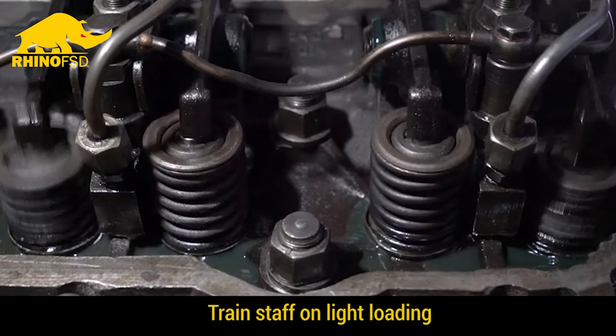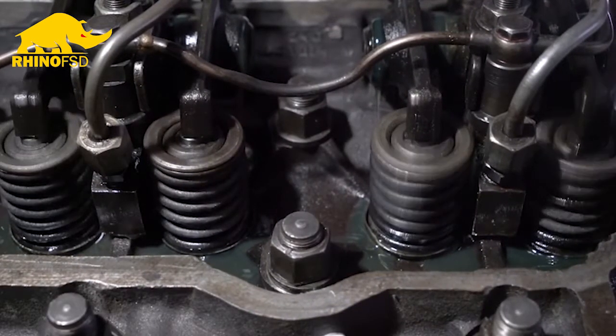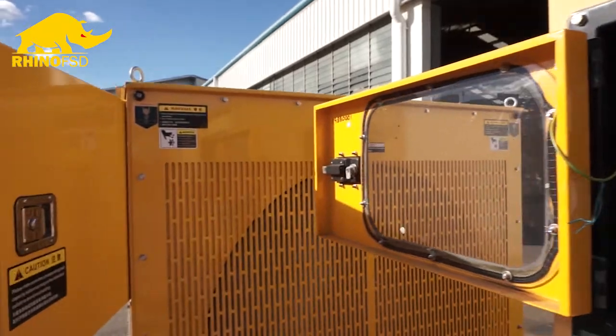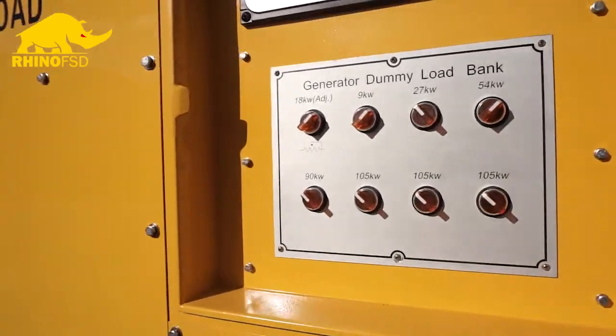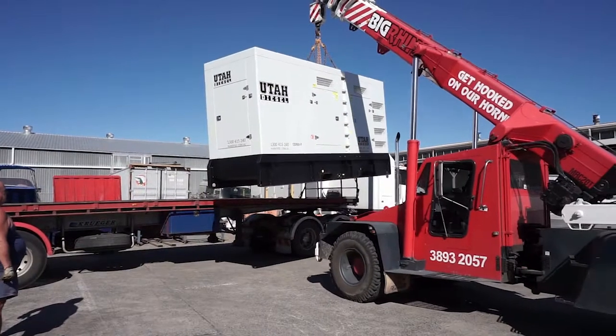Training your staff to look out for telltale symptoms of light loading is also critical. One of the most common is excess black smoke out of the exhaust, and secondly, if a machine is light loaded for long enough, it will start to see a treacle-like substance come out of the exhaust manifold.